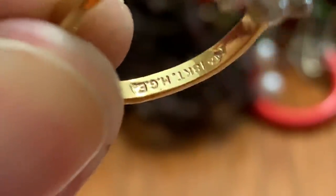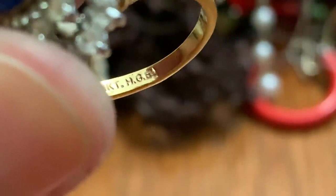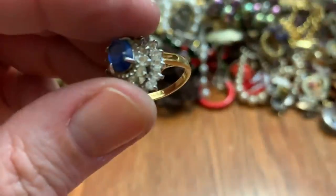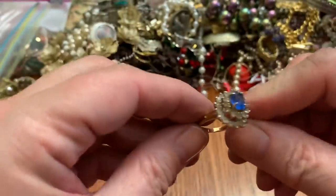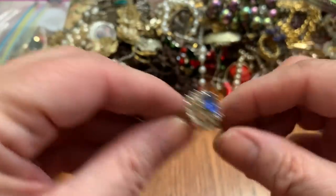HG — 18 carat. H is for heavy gold electroplated. So when it says heavy, it's supposed to be better than regular electroplated. It's pretty.